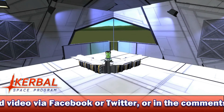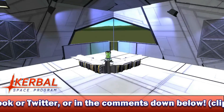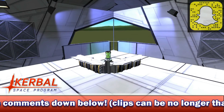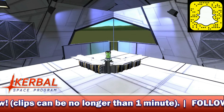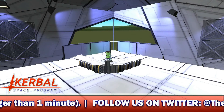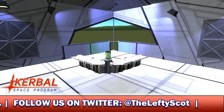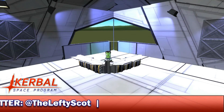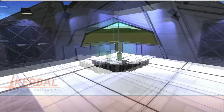That's pretty much going to round it off for this week's episode of the KSP News Show — short and sweet for once, thank God. You can follow me on Snapchat and keep up to date with 1.0 by following me on Twitter, where I usually post the latest updates. Thanks very much for watching. If you did enjoy, remember to like and subscribe. This is Jimmy Kerman signing off, and as always, stay classy.